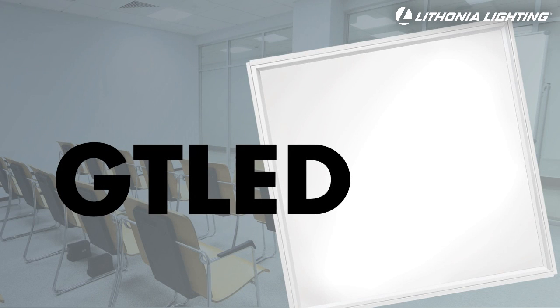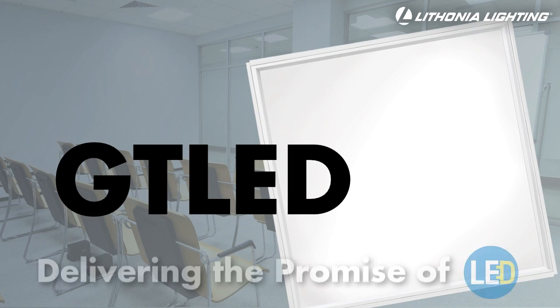The GT LED 2 foot by 2 foot LED lay-in troffer is another example of Lithonia Lighting delivering the promise of LED.